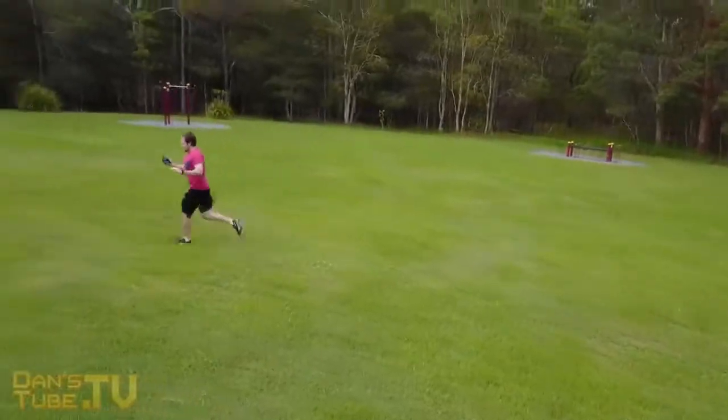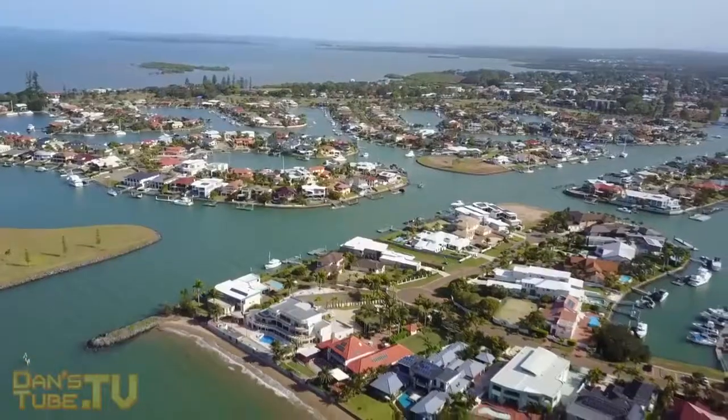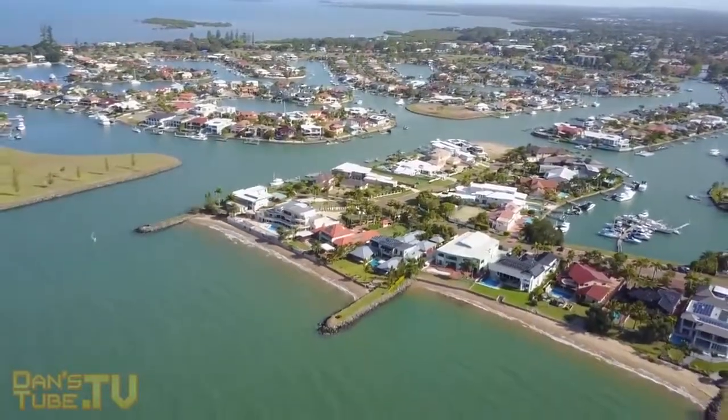You also have a 3-axis gimbal and the camera on here is amazing. The gimbal works really well and the camera can record up to 4K. The image quality is just breathtaking, and you also have a 12 megapixel resolution for still photos.